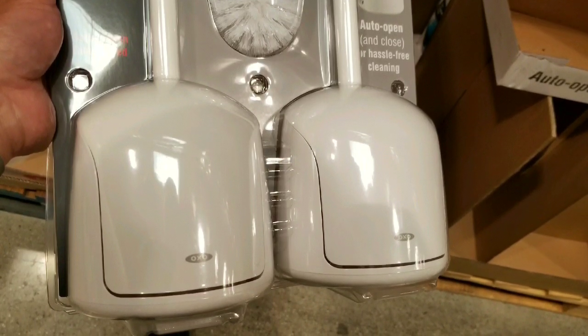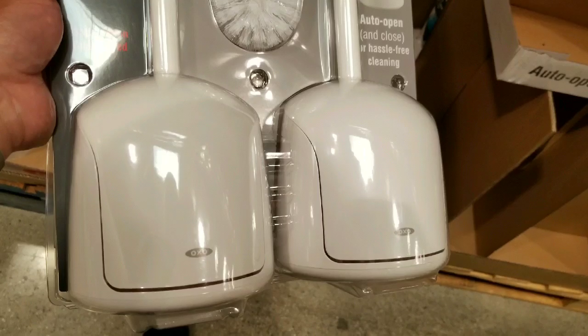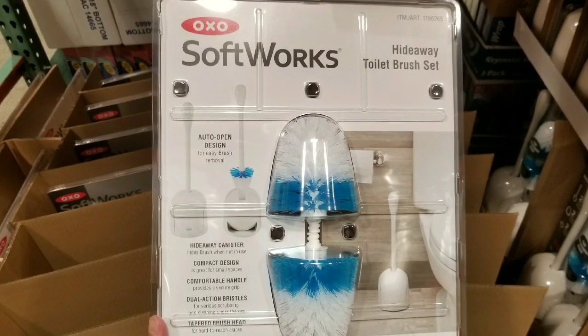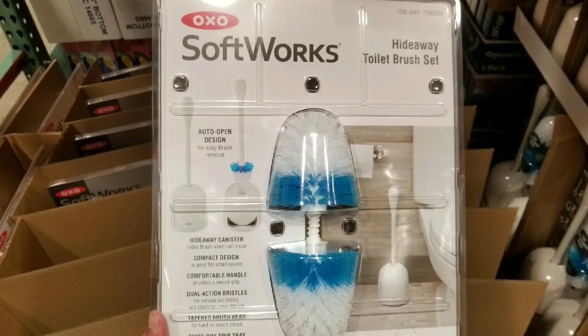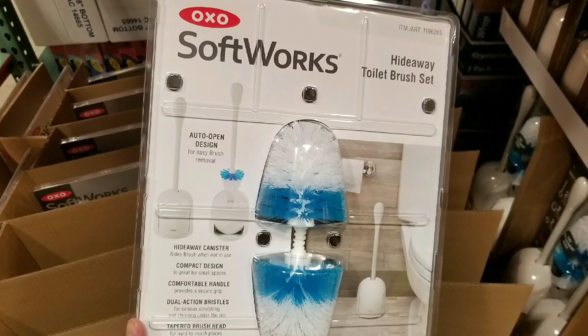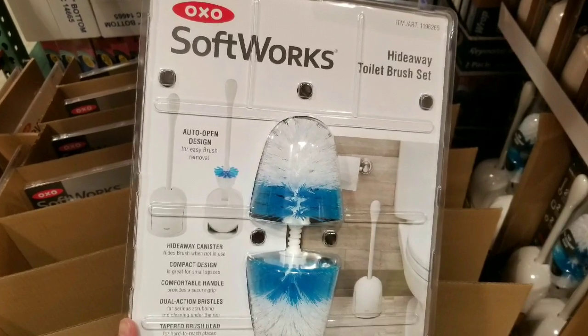These canisters, once you lift it, basically open up. Do your business, clean the toilet bowl, put it back in, and it hides everything away. It also has a drip pan that holds the water there, so it allows the brush to drip and dry. So it's a little bit more sanitary.